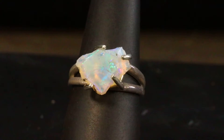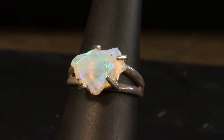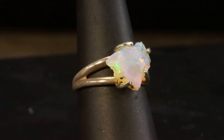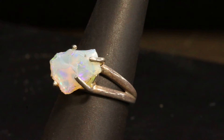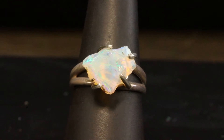This beautiful rough Ethiopian opal ring has a natural rough piece of Ethiopian opal — that is the way you find them when you mine opal, they look like a piece like this. This one is in solid sterling silver and is ready to ship. I love the Ethiopian rough opal, it's just so beautiful.